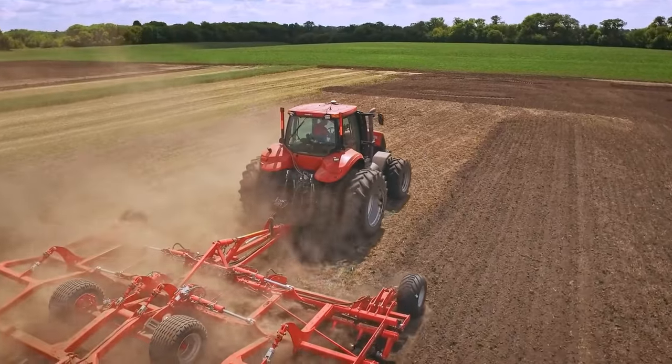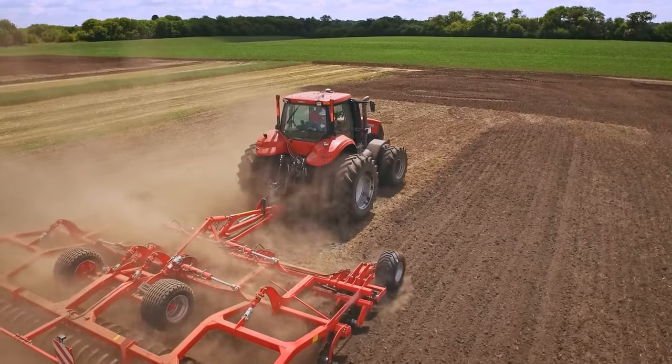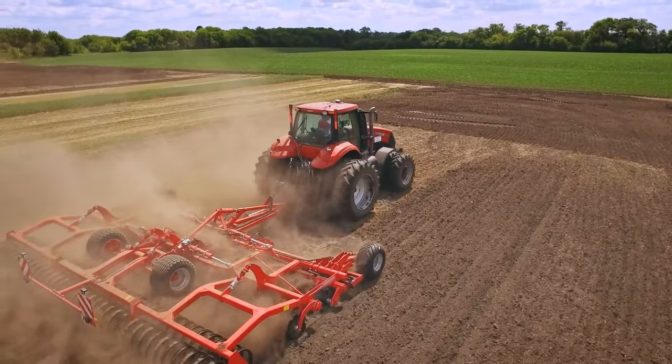The tried-and-true Schultz technology allows for efficient field cleaning with just one tractor, one operator, and one pass.